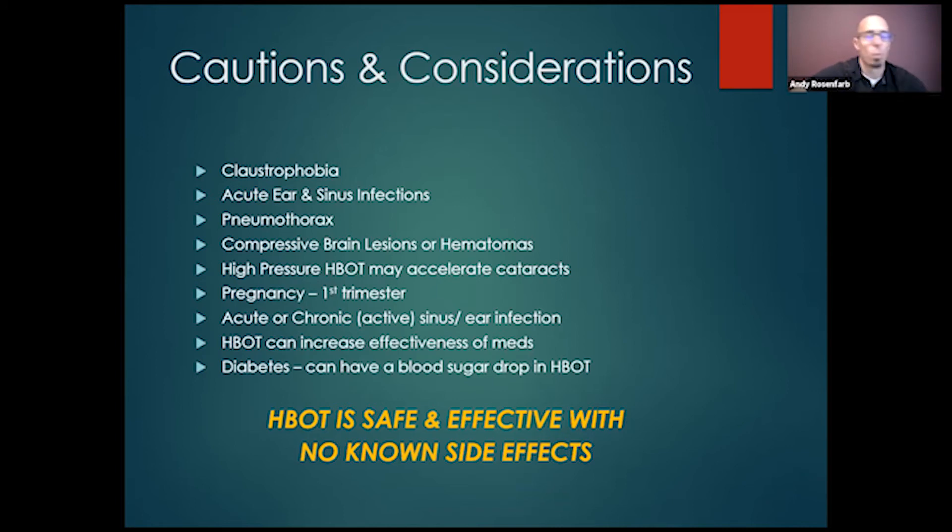Pneumothorax is an absolute no-go — anyone who has or recently had a pneumothorax cannot go in. Compressive brain lesions and hematomas are also contraindicated, because we're increasing pressure in the hyperbaric atmosphere. Pregnancy in the first trimester — we don't recommend it. We usually wait until the second or third trimester to let the nesting period and baby develop properly. It can also increase the effectiveness of other medications, so be aware of that.